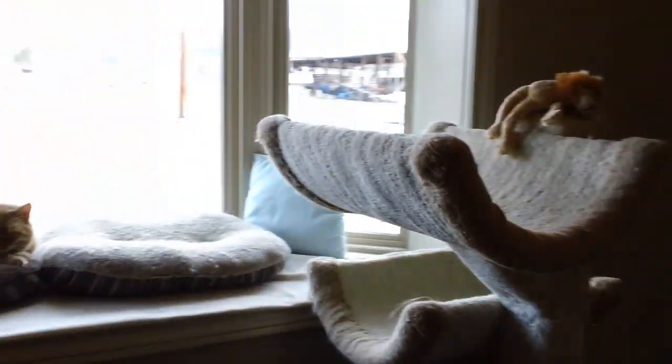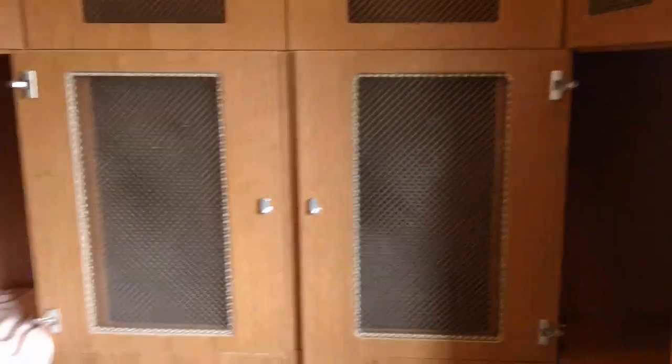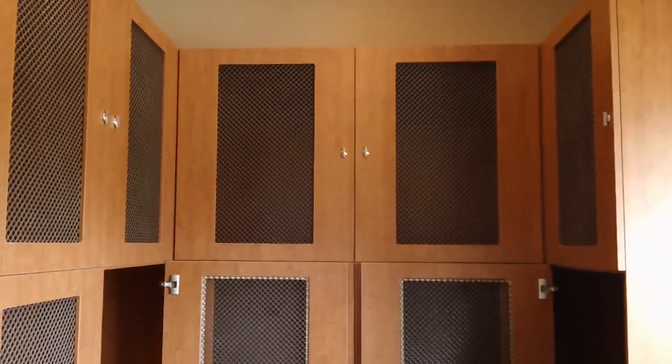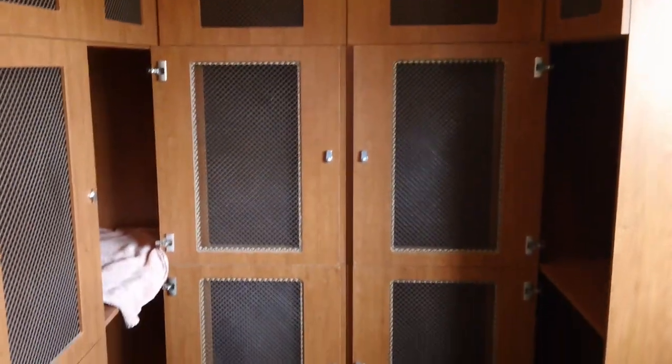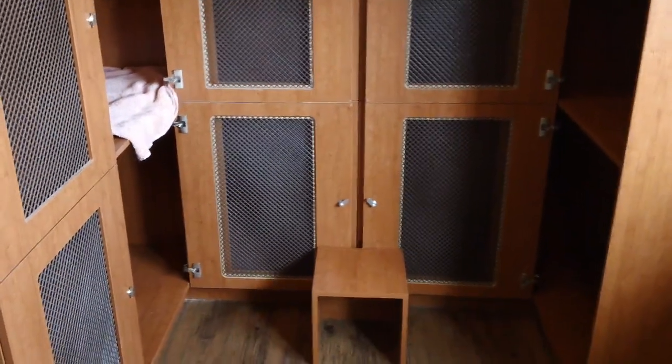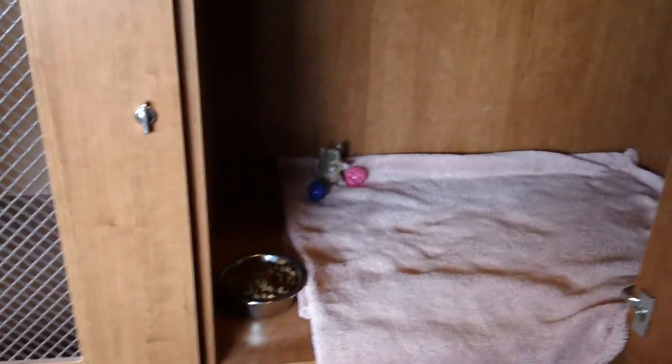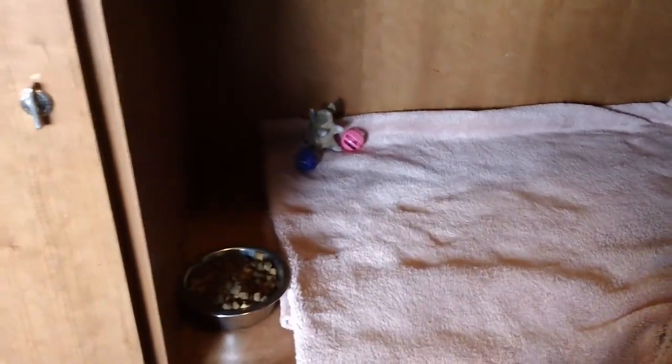The cat condos — we don't usually lock the cats up unless the owner specifies, but they do have access to each individual condo. We can hold up to 15 cats. The condos can be made up with your own bedding or any combination of bedding that you choose, so they're fairly large.